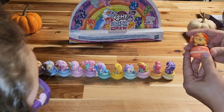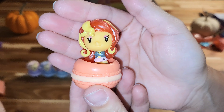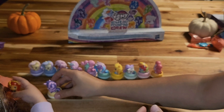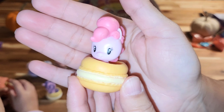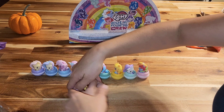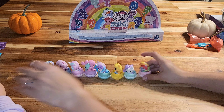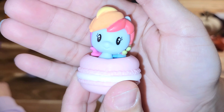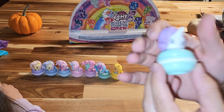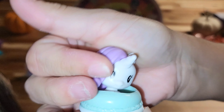Don't know who that one is, but it's another mermaid one. Here's the last bag — put her in. Oh, it's Apple Jack! Apple Jack is her favorite one! And look, she goes in the yellow macaron — you left it perfect for her!